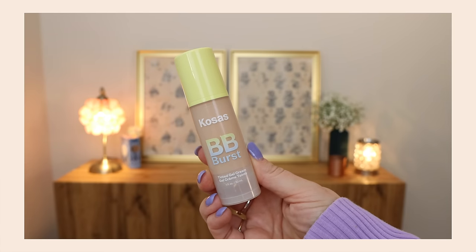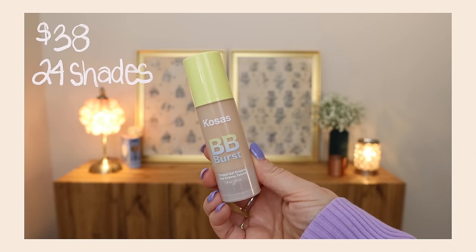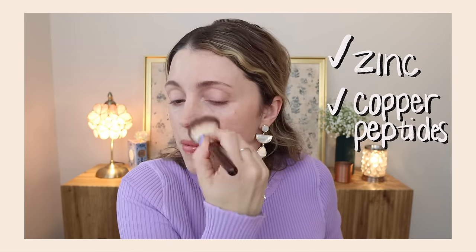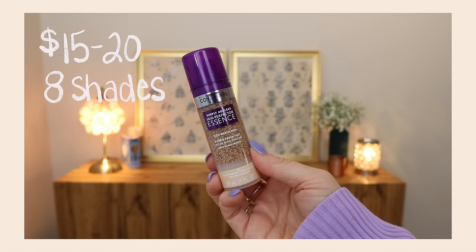The first product is brand new and I got a lot of DMs asking if another product is a dupe for it. This is the Kosas BB Burst — it retails for $38, has 24 shades, and is a tinted gel cream, kind of like a tinted moisturizer but with more of a gel-like consistency. It has zinc, which can be soothing for redness or inflamed skin, and copper peptides which can be plumping and firming. I like to apply this with a brush. It has lower coverage and makes the skin look really pretty and hydrated.